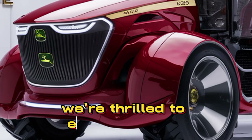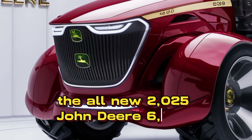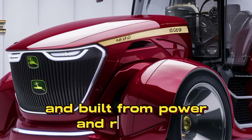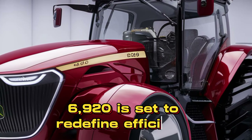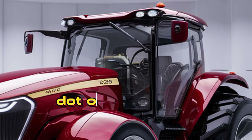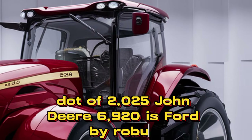Today, we're thrilled to introduce the all-new 2025 John Deere 6920 Tractor. Packed with advanced features and built for power and reliability, the 6920 is set to redefine efficiency and versatility in modern agriculture.